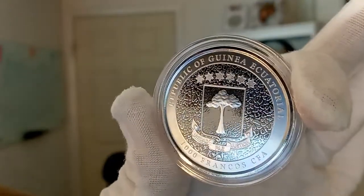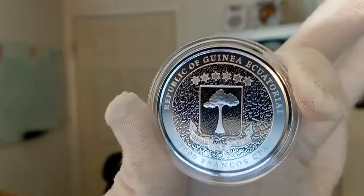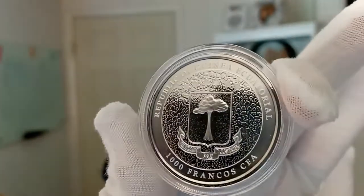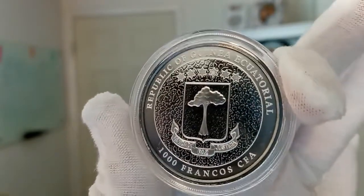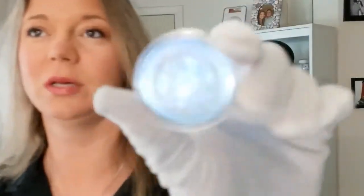It's in front of this giraffe print textured background. I'm trying to move it around so you can see different angles of it — really, really cool, I absolutely love that they've done this. And then again, on this side, you have two giraffes.